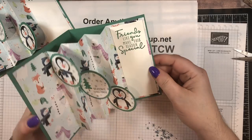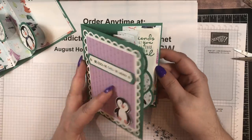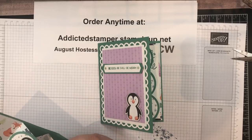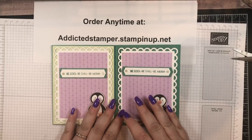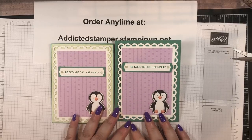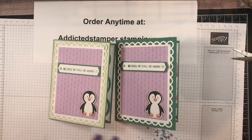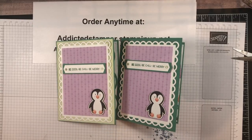That is our accordion fold for today with our little penguins and all his little friends running around playing in the background. I hope you enjoyed this — I'll put all the measurements and the supply lists in the description below. If you did like it please leave me a comment and hit that subscribe button. Let me know which version you like — the one that's just Just Jade, or the one that has the Soft Seafoam on it. Thanks so much for watching, I'll be back next week with another Make It Monday video. Until then, take care and I hope you'll join me again — bye!